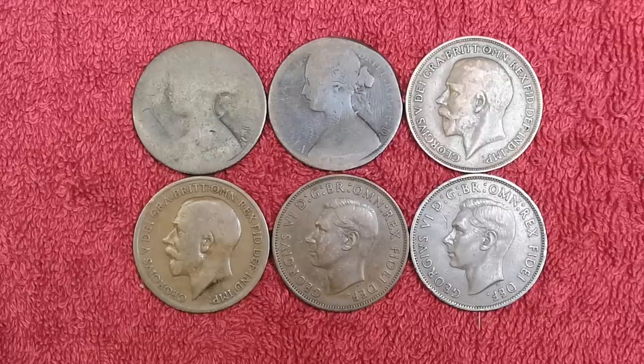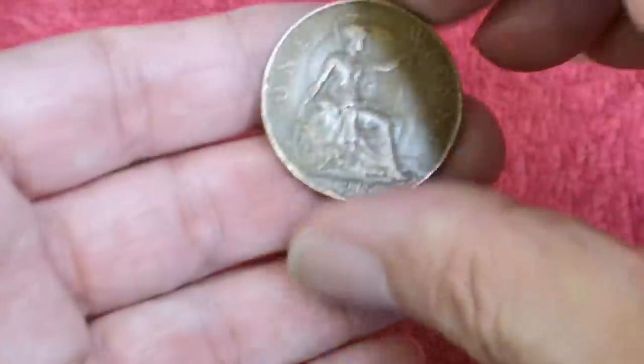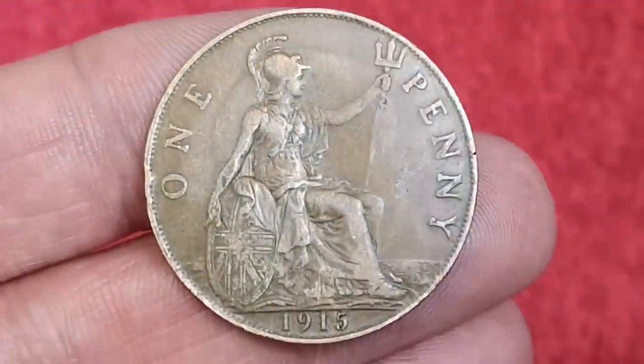Hello everyone, I've got six pennies here, so I thought I'd have a look at what they're worth and how much they could be worth in better condition. Let's put them out of the way and just look at them one at a time. The first one is a 1915.